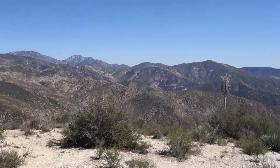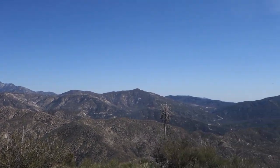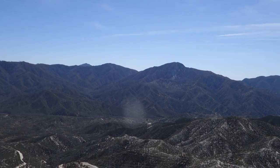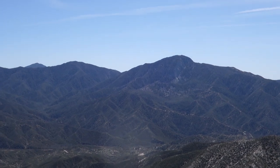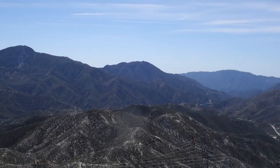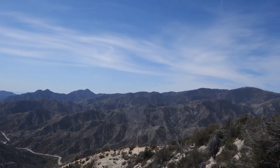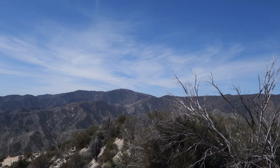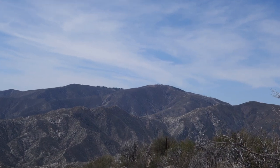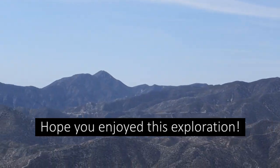We're on top of Iron Mountain right now and there are some really great views up here. Right there is Strawberry Peak — that's a fun one to climb. Going down here is big Tujunga Canyon, and all the way over there is Mount Gleason with those trees on top. I'm glad we made this sidetrack up here because it's really pretty and peaceful.